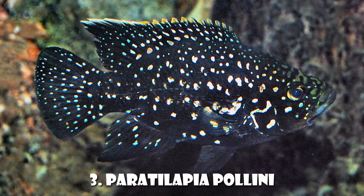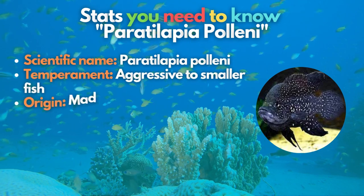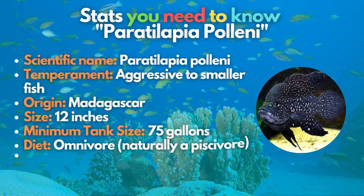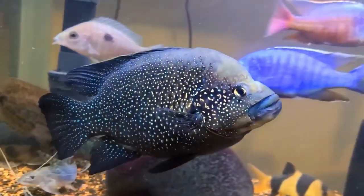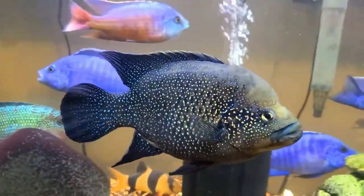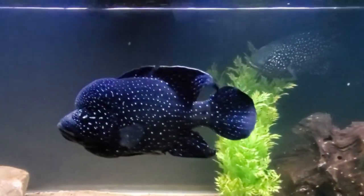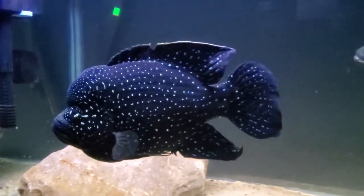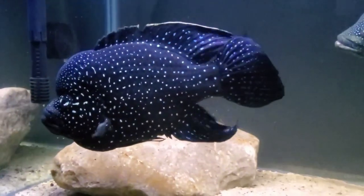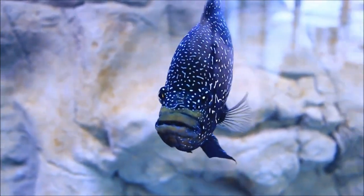Third is the Paratilapia polleni — a relatively peaceful species of East African cichlid. These speckled near-black fish are endangered and the last remaining species of their genus. They are large fish and mainly piscivores in the wild, meaning most of their diet is made up of smaller fish. However, as long as tank mates cannot easily fit into their mouth, they should be fine with other African cichlids.